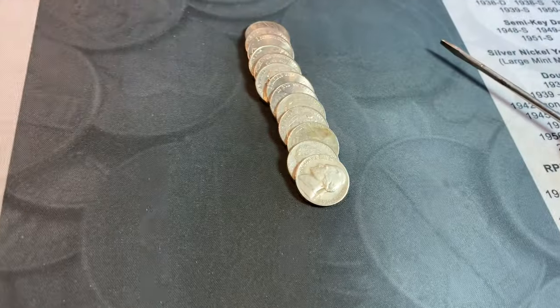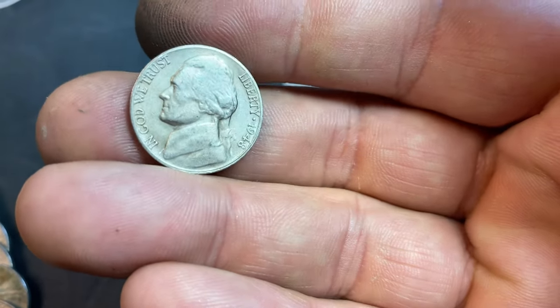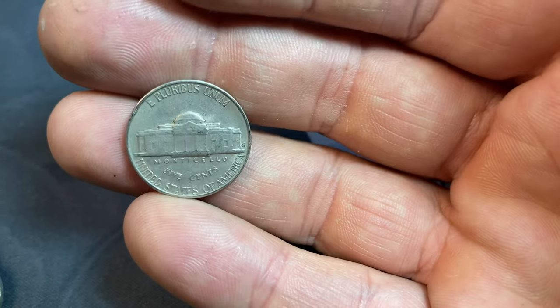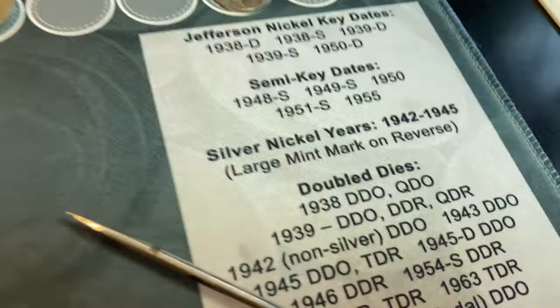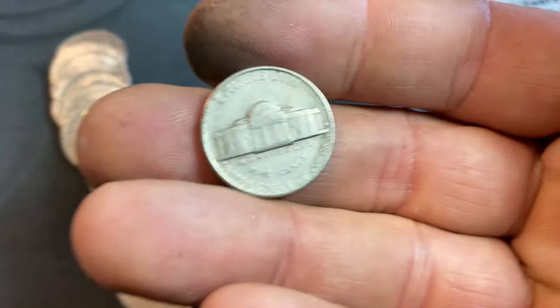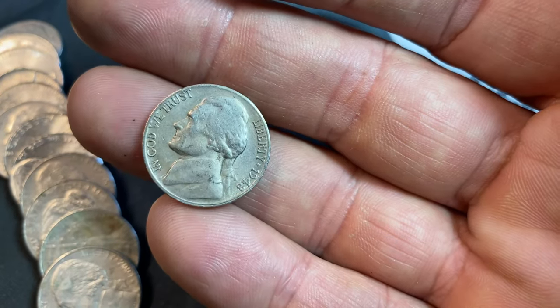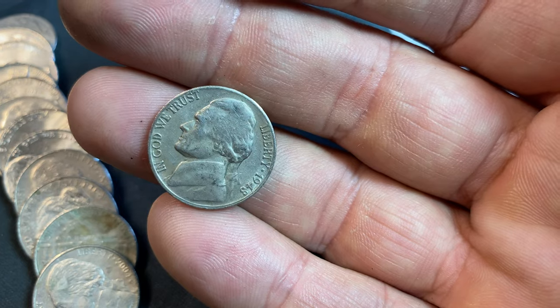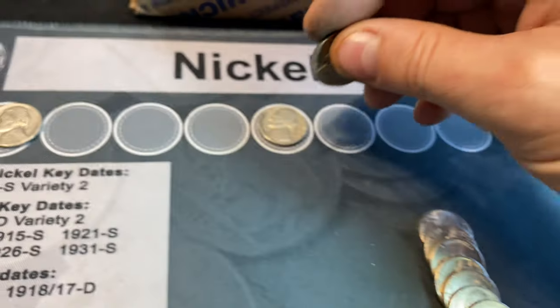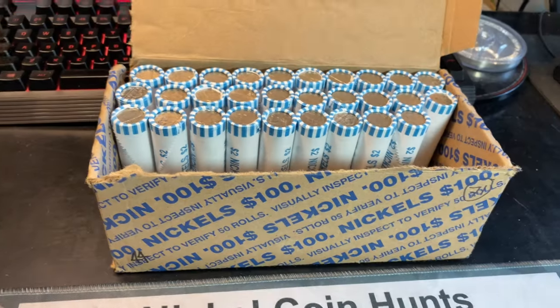Roll 21, we've got another 1940s nickel and this is a 1948. Looks kind of odd but it's definitely a 48. I think that's a 48S — and it is a 48S. What's nice about that is 48Ss are semi-key dates. I don't know if this one will upgrade the one we have, but it's not in bad shape, to be honest. It's got a weird film on it, but still a pretty nice 1948 nickel minted in San Francisco. Semi-key date aside, we'll take it. 21 rolls in.